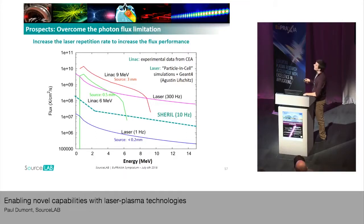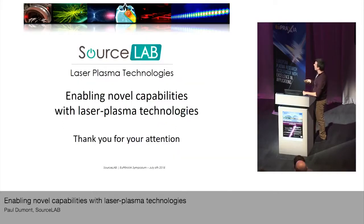If you don't have the same flux, it means you take more time to obtain the same images with the same contrast. Thank you for your attention.